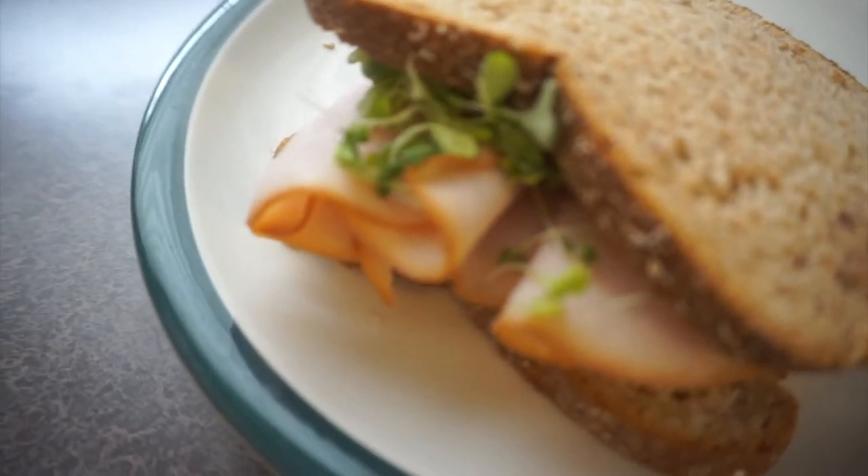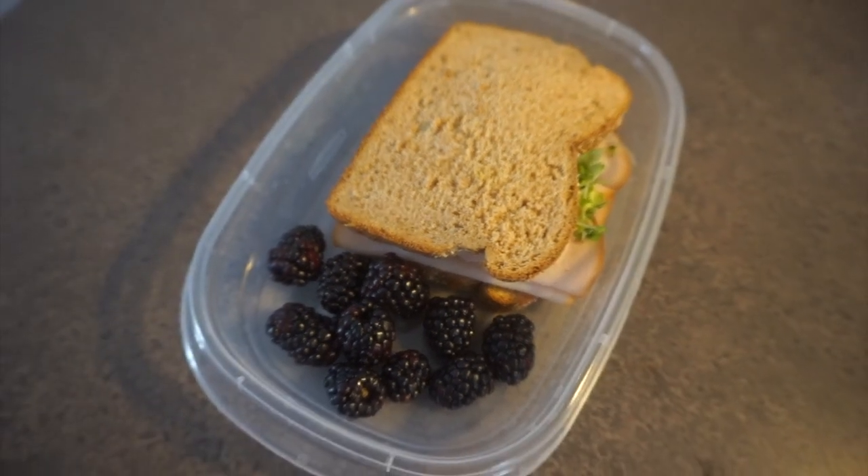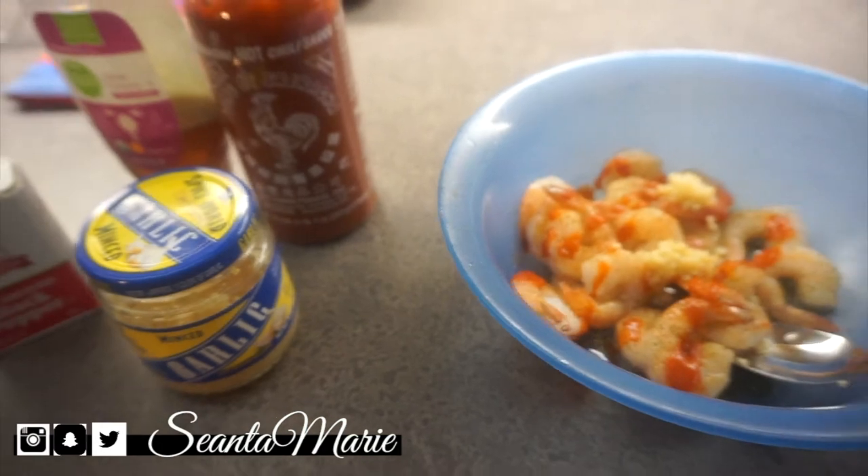I really tried hard on these editing skills because so many people wanted to see this. I also had blackberries with this meal. Then I decided to prep my dinner with garlic, black pepper, salt, sriracha, and honey on some shrimp.